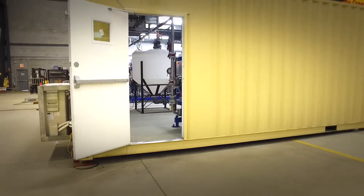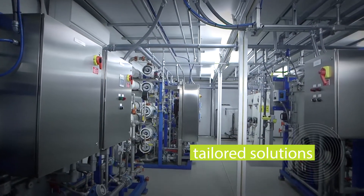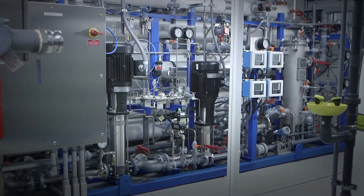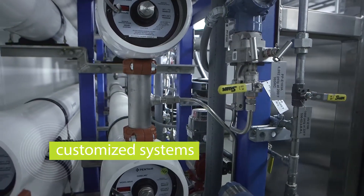When you pick off the shelf, generally speaking, it's not fully suited 100% to your needs. With the containerized system from SUEZ, we can tailor our system providing a complete solution. A lot of our competitors will come in with a standard design or a standard equipment package. What makes SUEZ unique is we look at the system and we customize the system for each project.